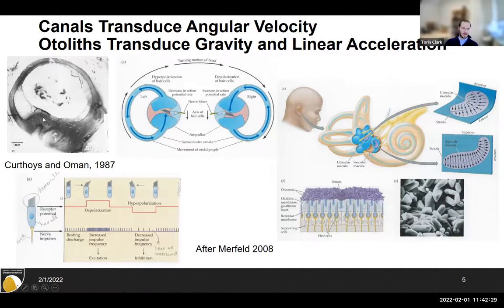The otoliths — the utricle and saccule — sense tilt and linear acceleration. They work like a platform with little calcium stones called otoconia on top sitting on a gelatinous membrane. When you tilt your head, the mass gets pulled and the membrane flops over — like putting heavy things on a cake and tilting it. Hair cells stick up into that membrane, and when deflected, they change their firing rate. So those are your two vestibular sensors: semicircular canals for angular velocity, and otoliths for linear acceleration and gravity.